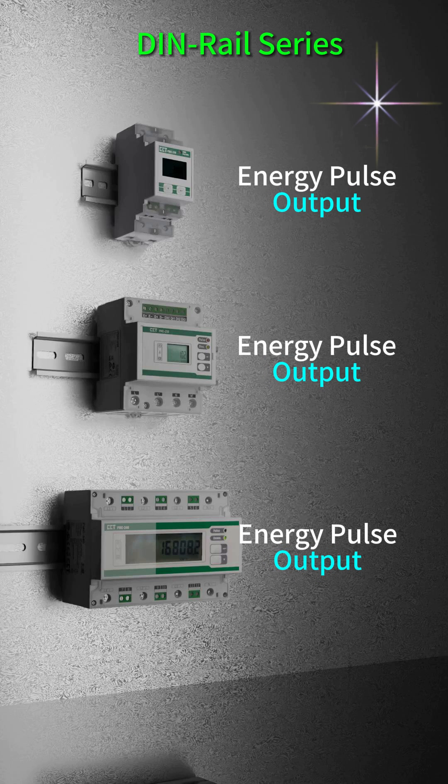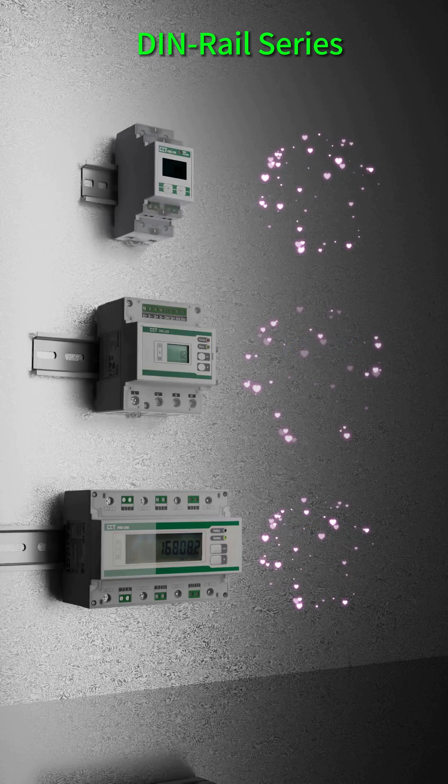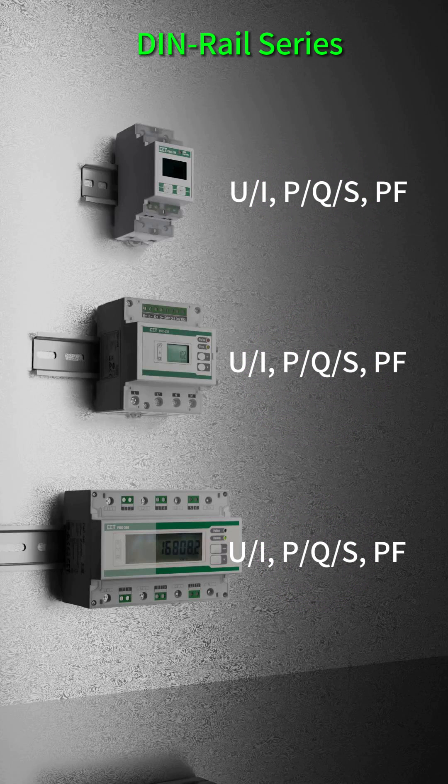All meters are equipped with energy pulse output, an RS-485 port supporting Modbus RTU protocol, voltage and current measurement, and power and energy measurement.